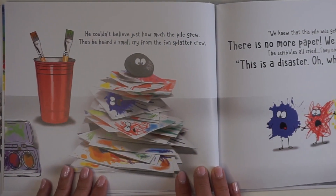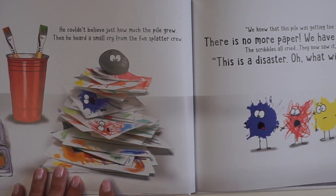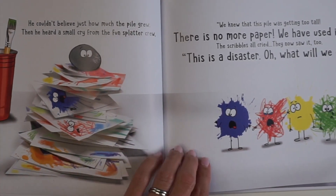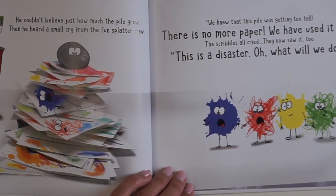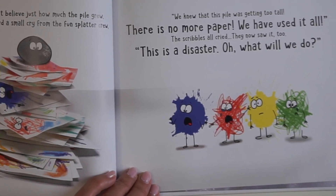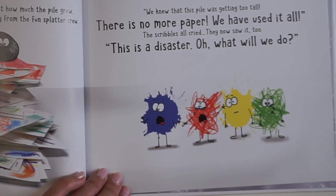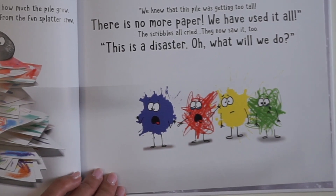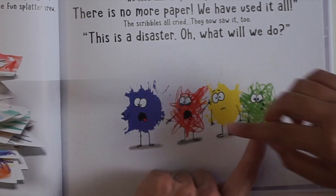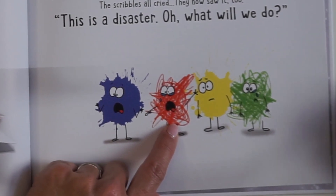He couldn't believe just how much the pile grew. Then he heard a small cry from the fun splatter crew. There's the pile growing taller and taller. 'We knew that this pile was getting too tall. There is no more paper. We have used it all,' the scribbles all cried. They now saw it too. 'This is a disaster! What will we do?' He's got tears in his eyes, and so does he. Which one's your favorite color? I think red. I feel for you, red.